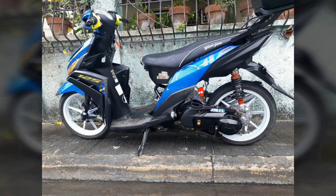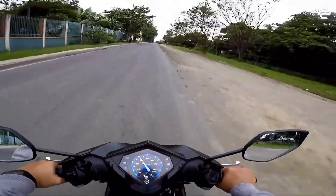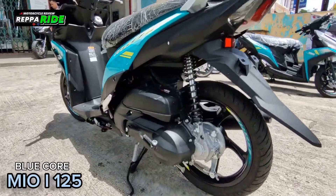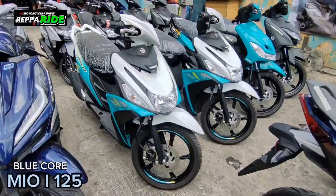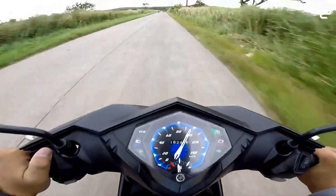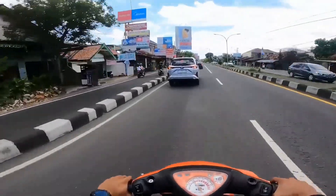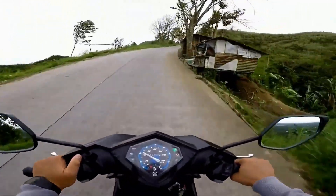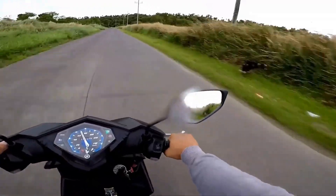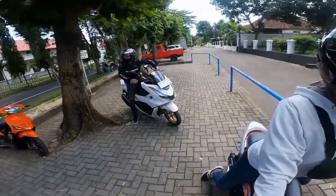The Yamaha Mio 125 is a versatile and reliable option for riders looking to hit the open road for long-distance touring. Its smooth and efficient engine ensures a comfortable ride on highways and winding roads alike. With a spacious and comfortable seating position, riders can cruise for hours without feeling fatigued, and the ample storage options make it easy to pack for a weekend getaway or a longer road trip. Its agile handling and responsive brakes provide confidence when navigating different terrains, ensuring a safe and enjoyable touring experience.